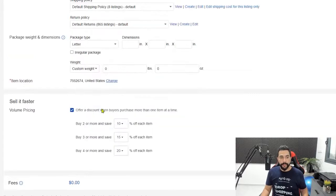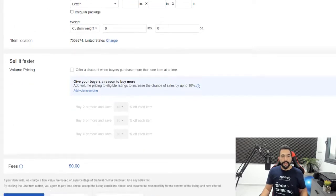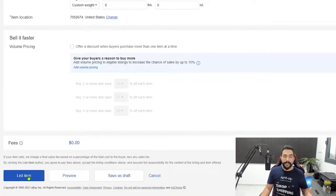You can promote your listing using volume pricing, but since we're only adding a quantity of one, there's no volume pricing here. You can preview your product to see how it came out, or click List Item and it will be listed on your eBay store. The manual way takes a lot of time because you have to go through each line one by one, and when you start dropshipping at scale it becomes impractical. We have a perfect solution to that using automation — I'll show you that soon.